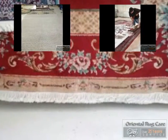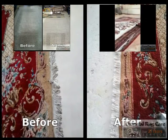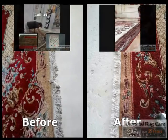Look at those white fringes, and the fringes of the other rug that's hanging. We specialize in white fringes, as you can see here. You can see more videos at orientalrugcare.com.